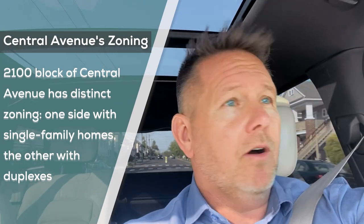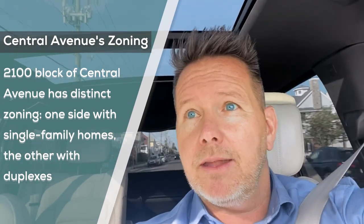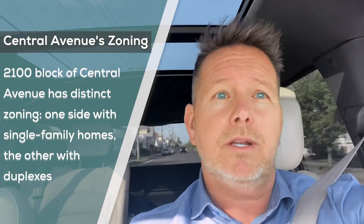I'm currently driving right now in the Gold Coast of Ocean City, and each block itself here — approximately the 2100 block of Central Avenue — on one side of the street we've got all single family zoned homes, and then the other side of the street is duplex zoned. So one side of the street is a different zone than the other, even though it looks residential.